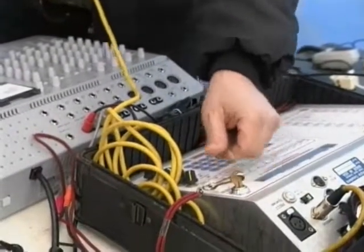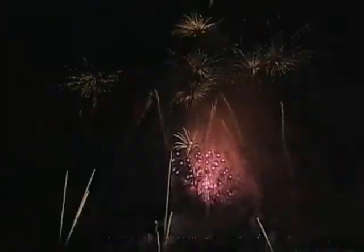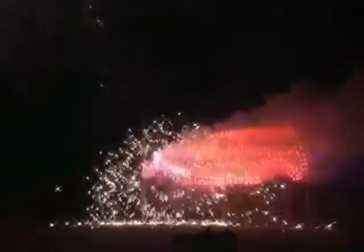Guests begin to arrive as darkness falls. Standby in five, four, three, two, one. After a stirring journey through American history and fiery symbols of independence, the show concludes with a volley of Sousa comets and a spine-tingling grand finale.